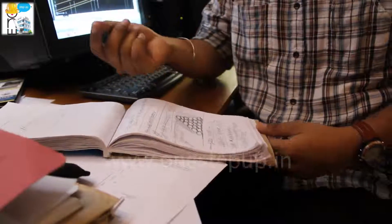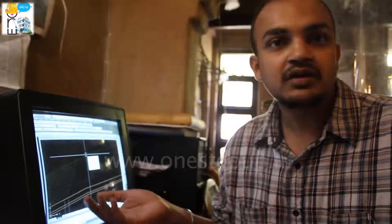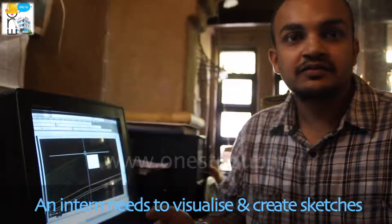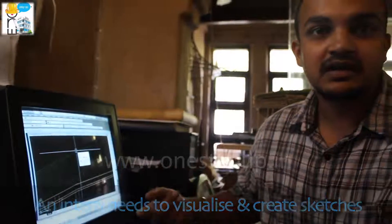Right now I'm working on a hostel. It's in Gnostic Centre. We have been working on a roof, and that roof will be a green roof. What we actually see and what we draw is quite different — what we see in the plan is different, and when we make it, it becomes entirely different.